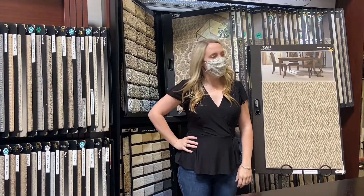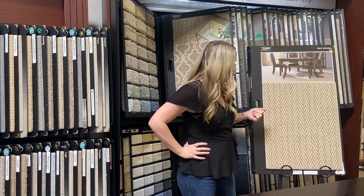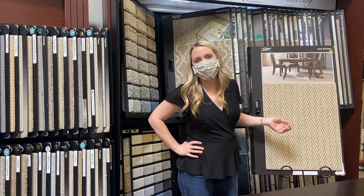I'm Jenna, and this one I picked is Tuftex Only Natural Carpet. It's beautiful on stairs. It's very timeless and very versatile.